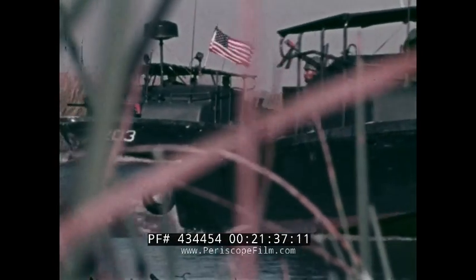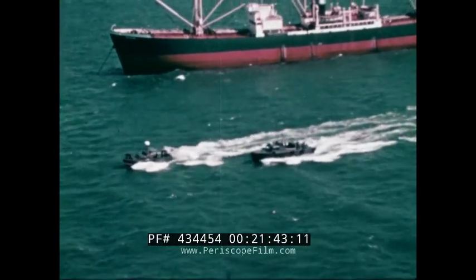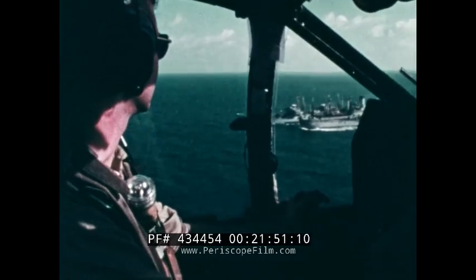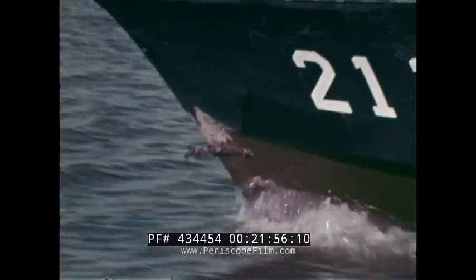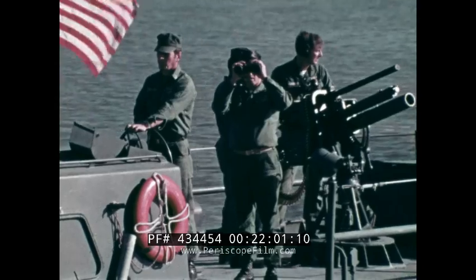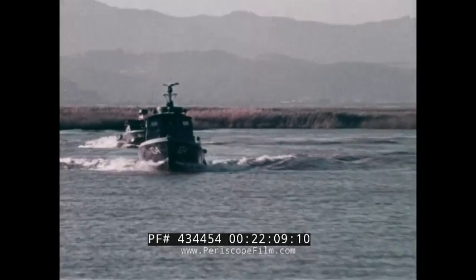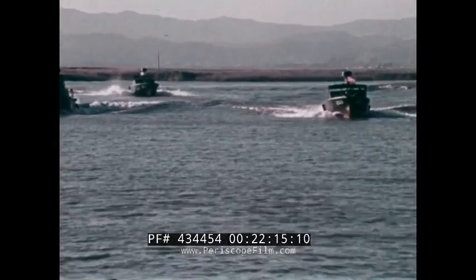Their missions take them up waterways sometimes only a few inches deep. Off the coast, they work closely with patrolling aircraft and with the larger naval ships further out to sea. Under such conditions, it's hard to exaggerate the importance of maintenance. But no matter where they operate or what the mission, there's always the same demand for performance and reliability.